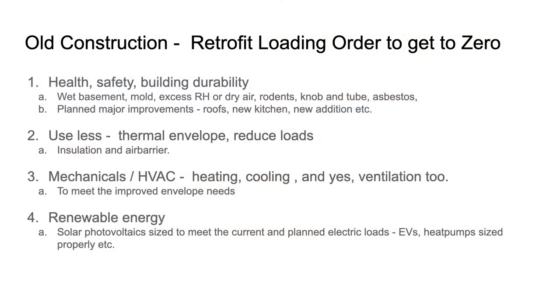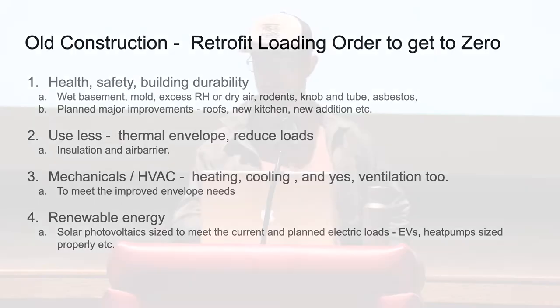There's a retrofit loading order — the proper way to think about old homes is: first, what are the building durability, health, and safety issues? Then get into the thermal envelope to reduce the loads. Then mechanical equipment upgrades, and then renewables after that. That's the loading order for any practical retrofit to zero energy or major deep energy retrofit.